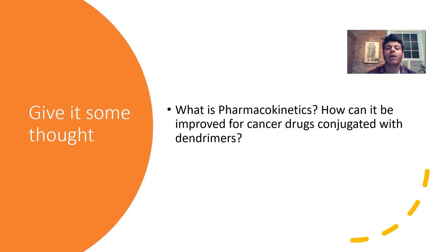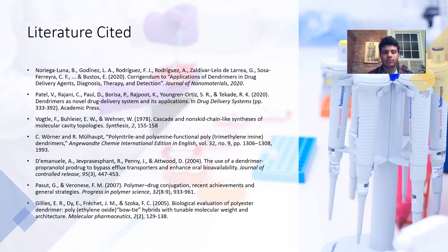Give it some thought: try to define pharmacokinetics for yourself and consider how it can be improved for cancer drugs conjugated with dendrimers — in other words, how a dendrimer could be designed to improve pharmacokinetics. I hope you liked this presentation and found it useful. We're all together in this and I'm looking forward to seeing all of your presentations.